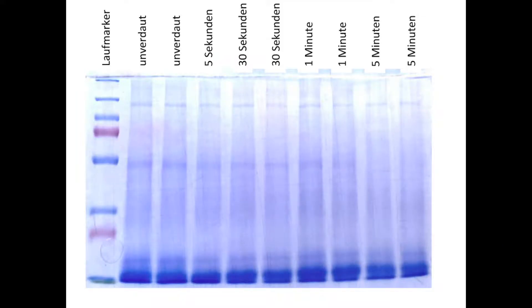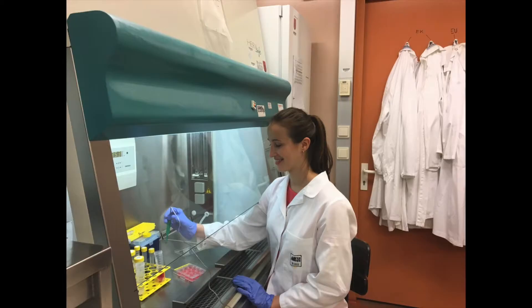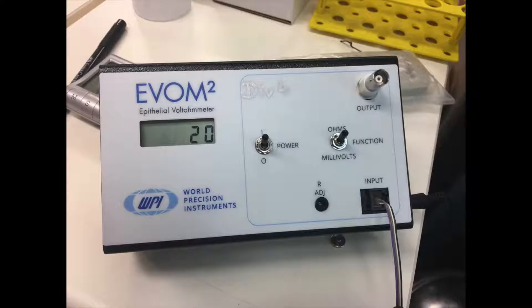The result? Most of the proteins in the superfood extracts were digested very quickly. At this point, the cells, which imitated the epithelial barrier in the intestine, were stressed with the undigested extracts of the three superfoods. The resistance of the cells was then measured using an epithelial voethmometer, before as well as at various time points after the stressing.